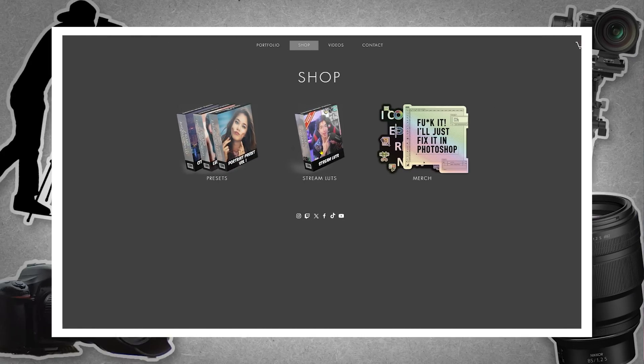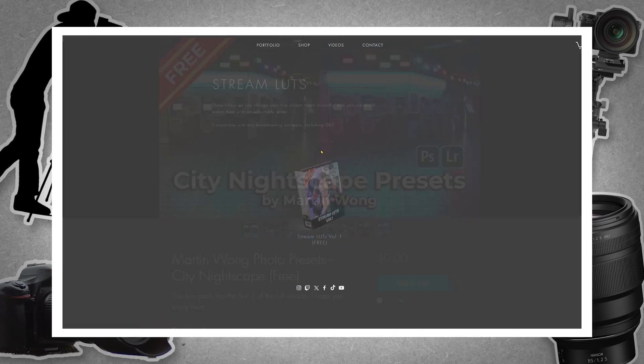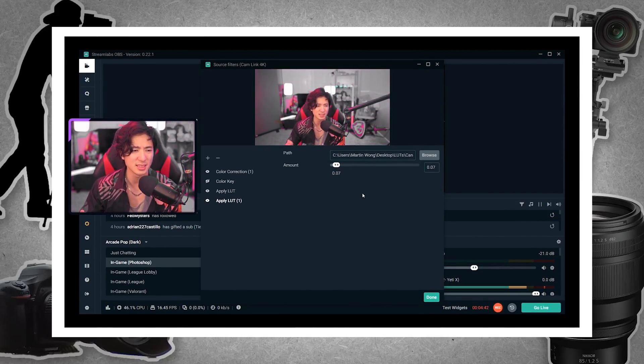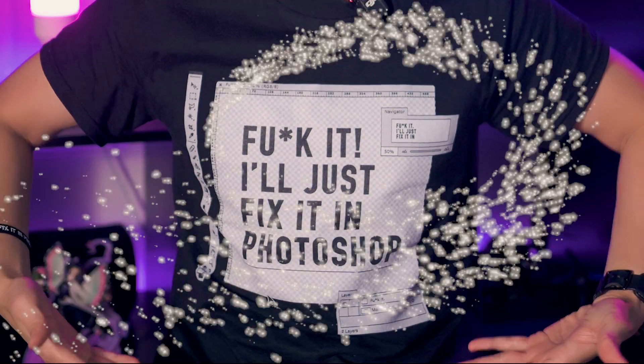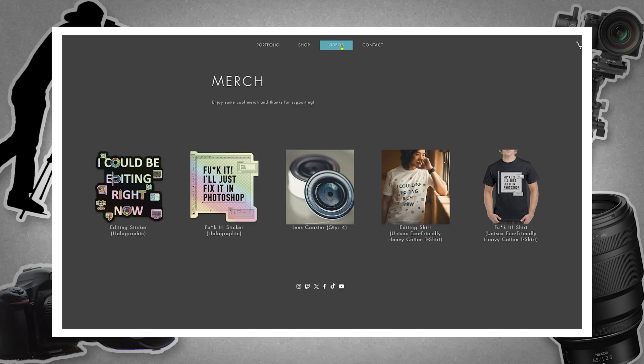You should definitely go check it out, and maybe grab the Portrait Preset or the City Nightscape Preset while you're there. I still have a few preset packs available for free on my website, and the streamer's favorite — the Stream LUTs — are there too. You can change your stream look with just a few clicks. I have also added a bunch of merch, including stickers, a lens coaster, and shirts — including the 'Fixing Photoshop' shirt. Go check those out at modernwongphoto.com.